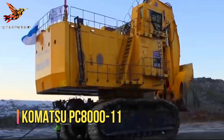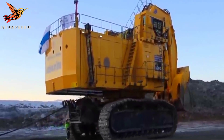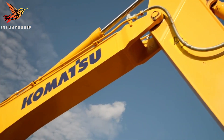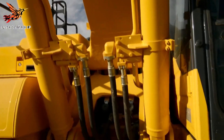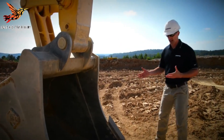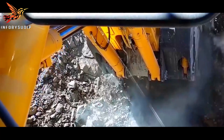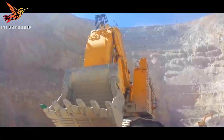Number 2: Komatsu PC-8011. The Komatsu PC-8011 mining excavator is a high-performance machine specifically designed for heavy-duty mining applications. It is renowned for its impressive size, power, and productivity. With an operating weight of around 710 tons, the PC-8011 is capable of tackling the most challenging mining tasks with ease. Equipped with a large-capacity bucket, the PC-8011 excels at digging and loading massive volumes of material, including overburden and ore.